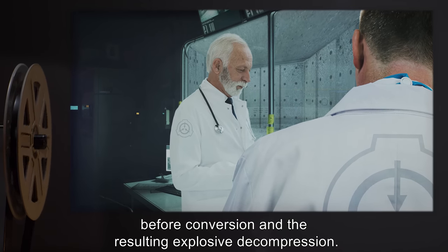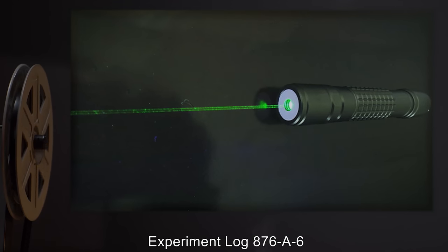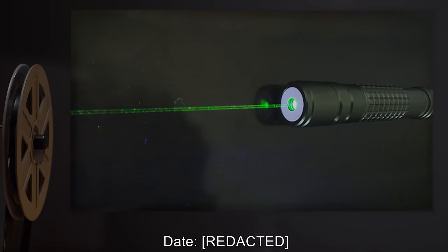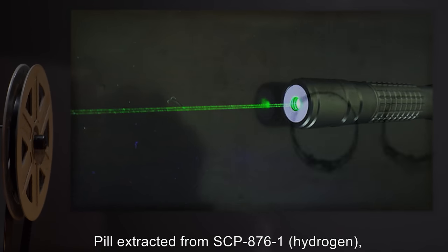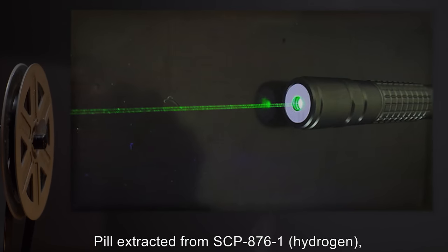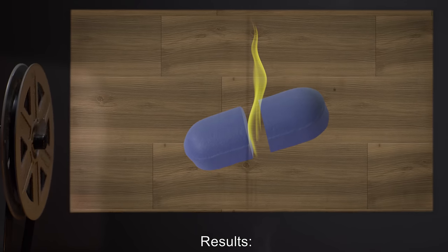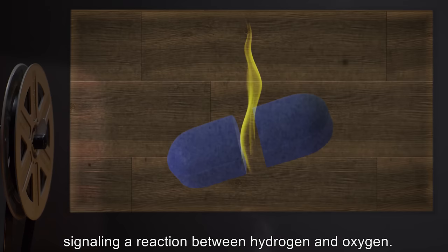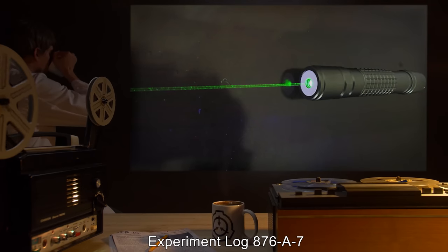Experiment Log 876-A6. Procedure: Pill extracted from SCP-876-1 (Hydrogen), then bisected with a laser. Results: Small puff of yellow flames, signaling a reaction between hydrogen and oxygen.